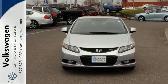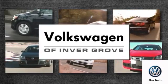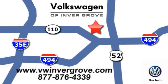Come in for a test drive. Volkswagen of Invergrove — it's better here, and we'll prove it. We are conveniently located at 1325 50th Street East in Invergrove Heights, Minnesota.